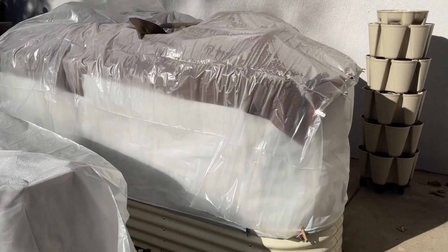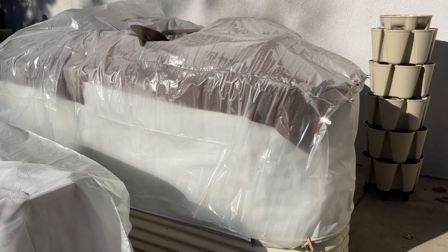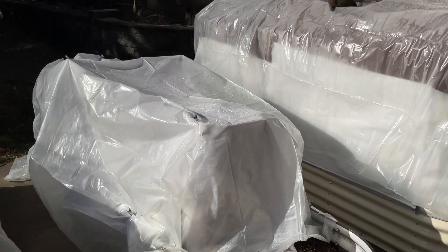I used blankets and sheets and fleece and plastic. I really didn't expect anything to have lived through it, but I'm going to take this off and find out.